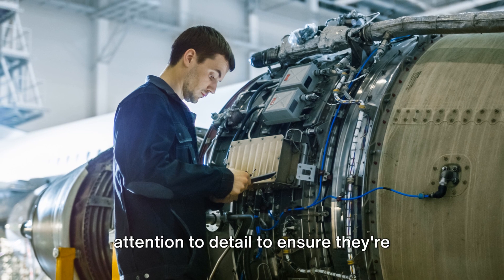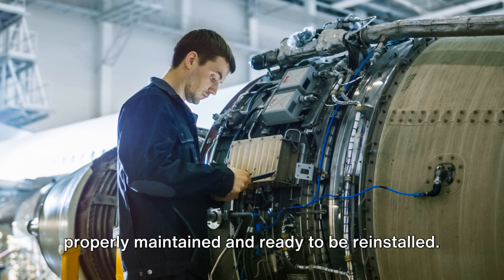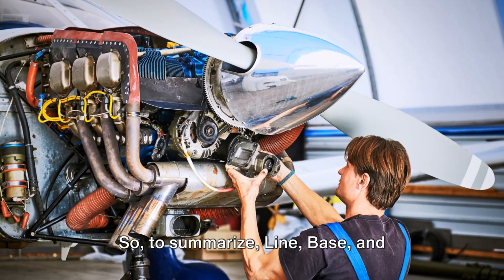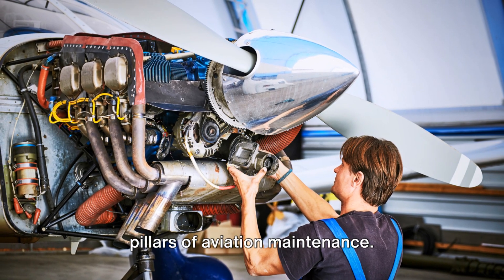Each requires specific skills and attention to detail to ensure they're properly maintained and ready to be reinstalled. So, to summarize, line, base, and component maintenance are the three pillars of aviation maintenance.